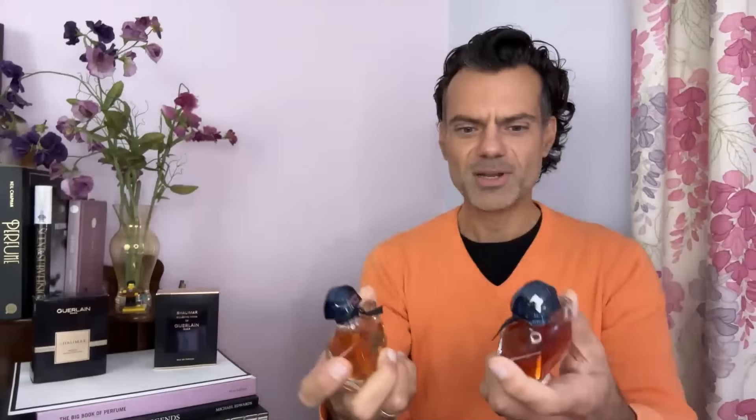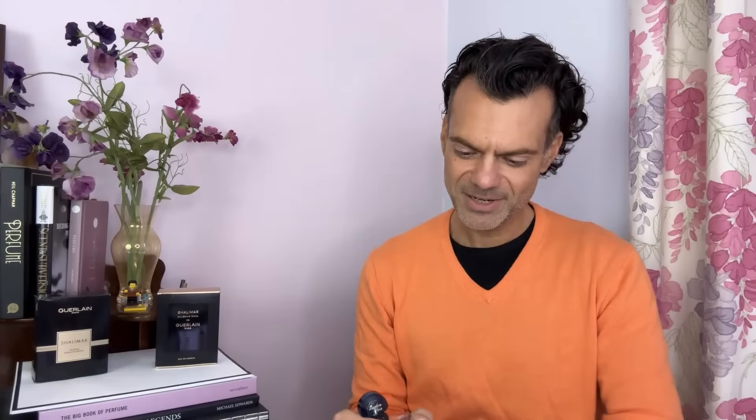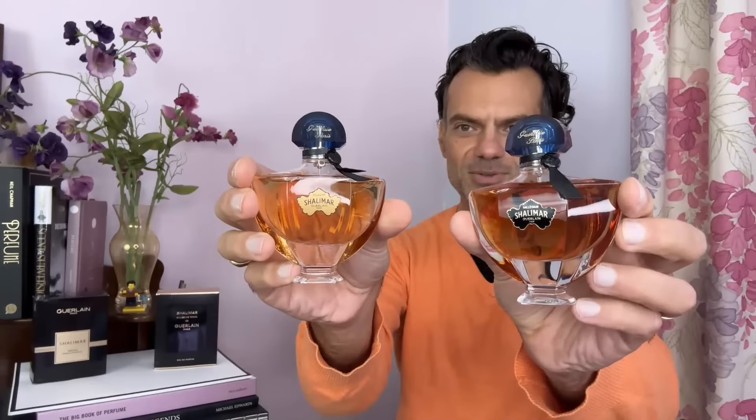Let's do a comparison. The new one has got a darker label. Does it actually say anywhere on it which is which? There's a tiny little sticker at the bottom that says Tonka, so better not get them mixed up because the actual label at the front doesn't say anything. You can see that the juice of the new one is considerably darker. The label is darker as well, but otherwise the bottles are the same and they're both EDPs.